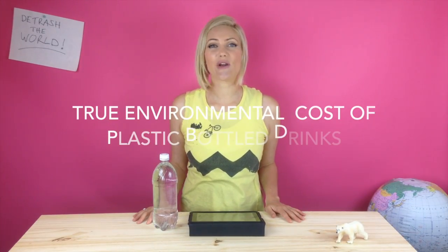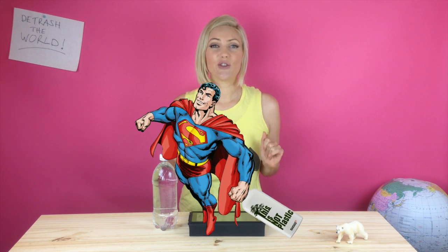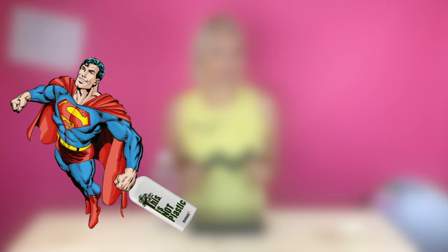The purpose of this video is to unravel the true environmental cost of plastic bottled drinks and to try and get you really motivated to use your reusable drink bottle every single day.